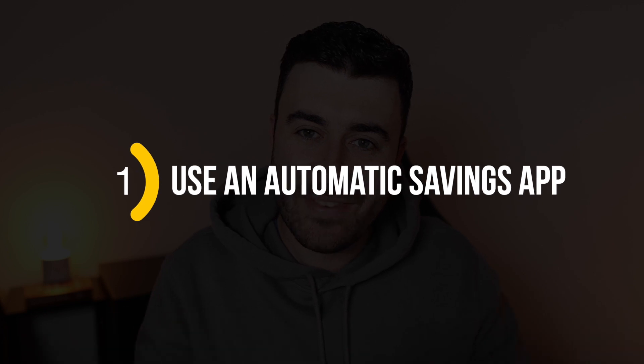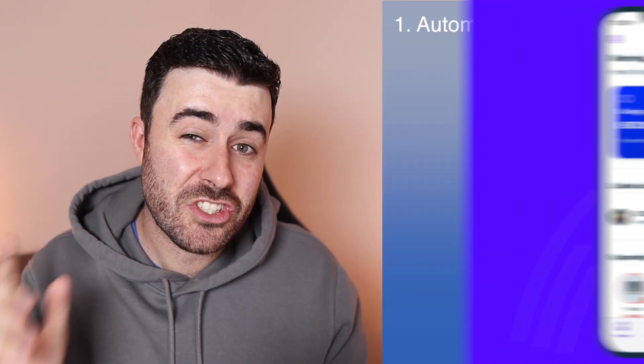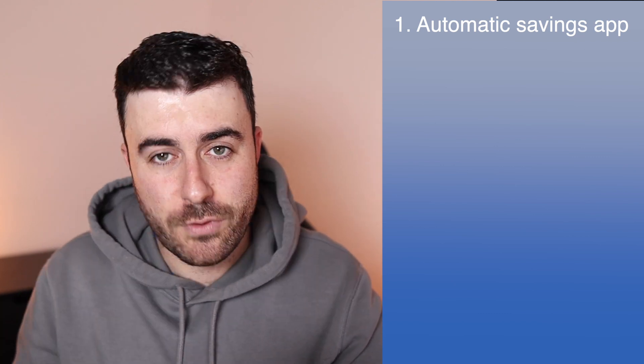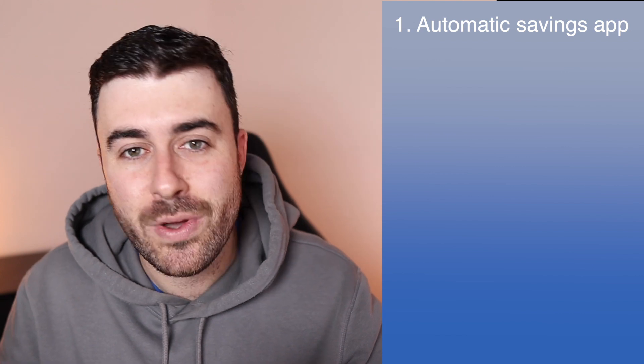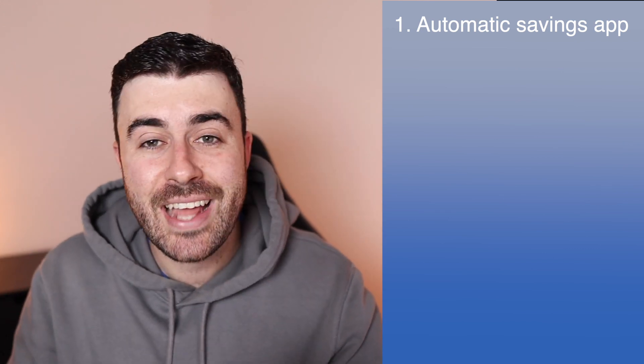Number one: use an automatic savings app. Using an app like Plum or Moneybox, which are completely free, is a fantastic way to start saving more money without even thinking about it. All you need to do is connect your bank to the app, and whenever you spend money using that card, they round up your purchases and save or invest the rest. For example, if you buy a coffee for £1.60, the app charges your card £2 and saves that additional 40 pence. I'd probably recommend Plum — I'll leave links to both in the description.